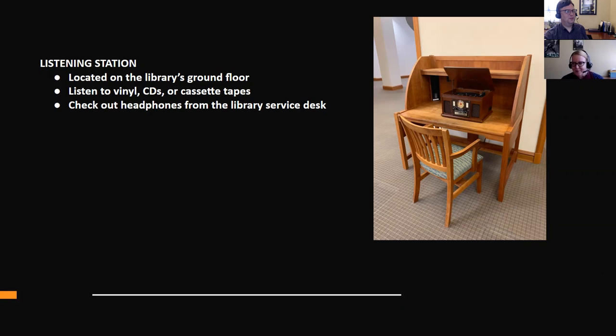At a library I worked at previously, a student came in and a librarian was going to let him use an LP with a recording he needed to listen to. He looked at it and said, 'What do I do with this?' She said it's a record, and he said he didn't know what that was or how to play it. She showed him and he was blown away, but it made us feel very old. So don't be intimidated if you've never played one before.